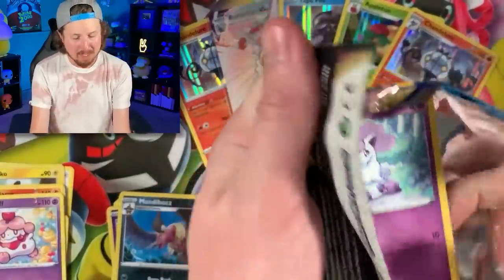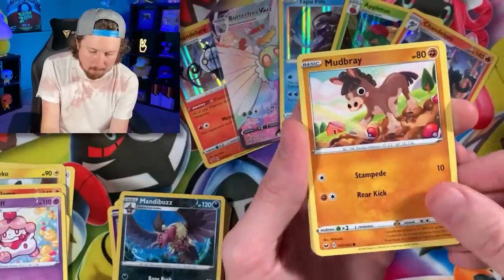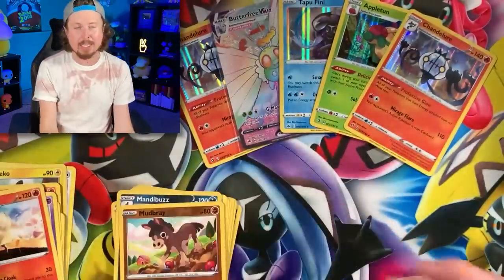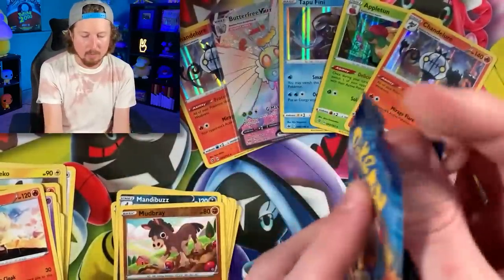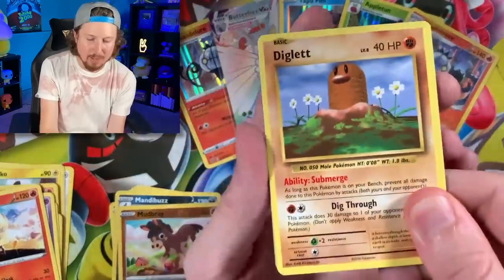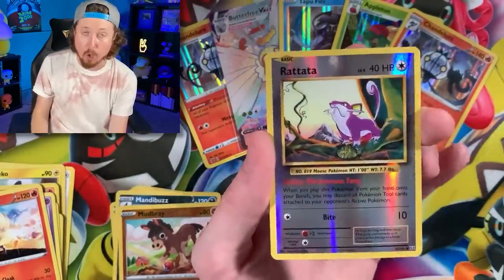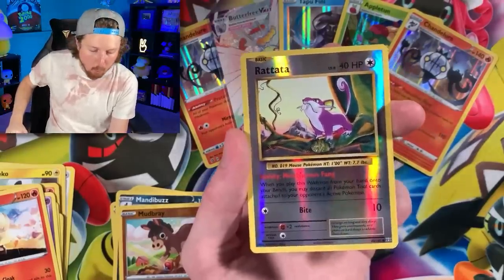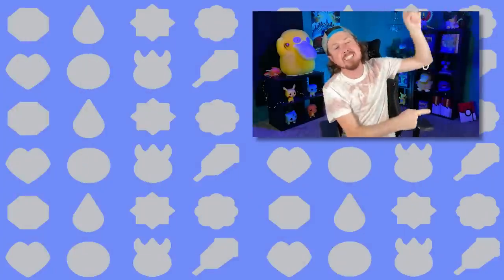Sword and Shield — looking good. That last pack right there should make everyone happy. We pulled Mudbray, energy, Crushing Hammer, Switch, another Mudbray, and a Ninetales. We are going to be ending on Pokemon Evolutions with that Charizard pack artwork. From Evolutions: Nidoran, Ponyta, Doduo, Misty's Determination, Revive, Rattata, and the code card. Ending on — can I get a drum roll — Nidoking! Well, Nidoking, you definitely did not ruin the party.